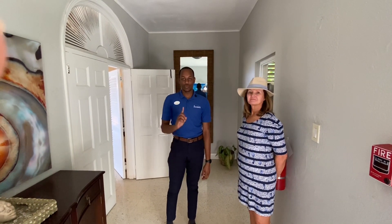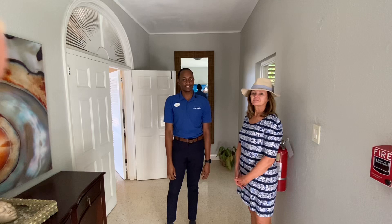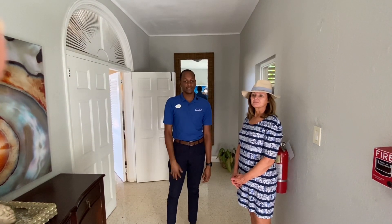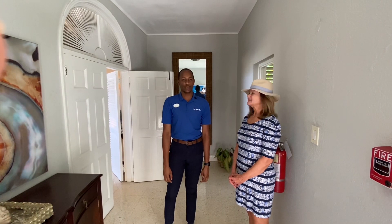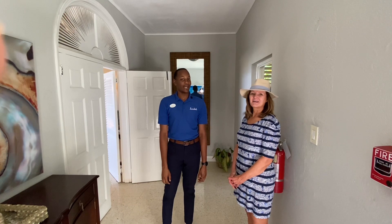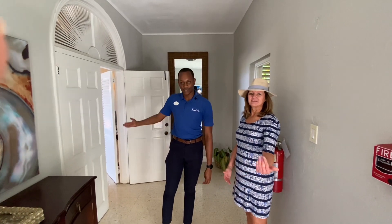Welcome everyone. So this is the Villa Plantana — it's a three-bedroom villa sold as one unit, maximum of six persons, minimum of two. The booking has to be under one name to have six persons. It has your own pool, your own jacuzzi, your own hot tub, butler, chef, and housekeeper. Alright, let's go.